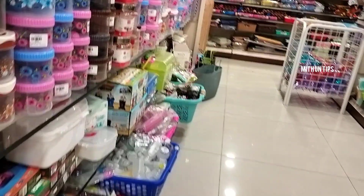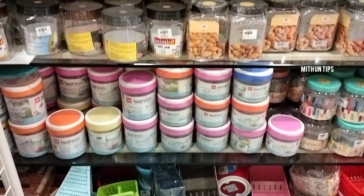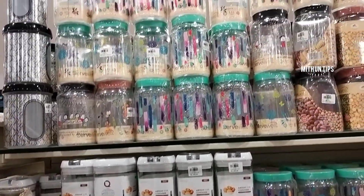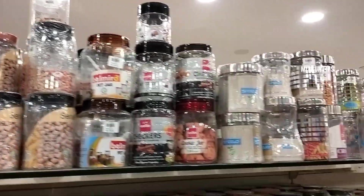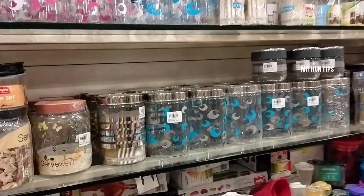Glass jars are very unique. These are plastic containers. Different types have different lids or locks. There are also color varieties and shape and size varieties are different.